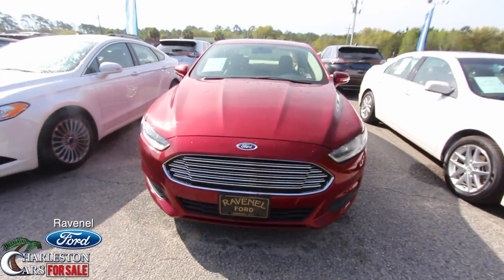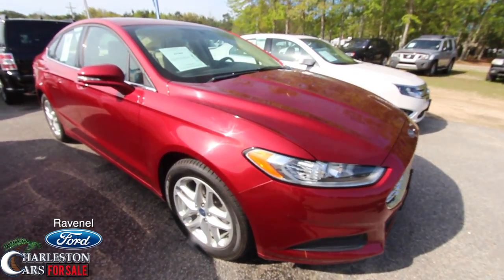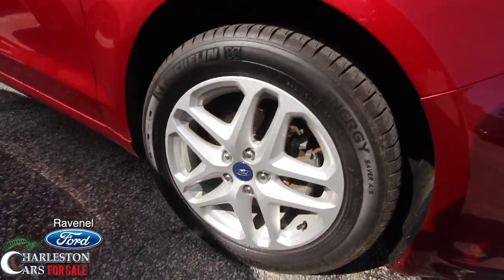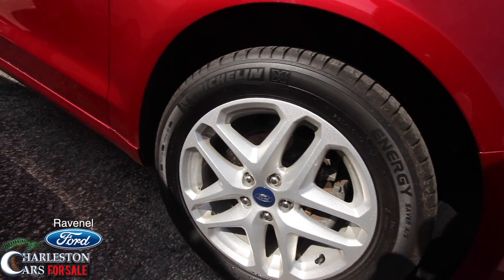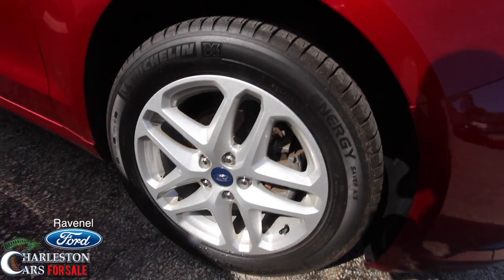Good looking front end there. I'm liking this red paint — if you're a South Carolina Gamecock fan, this would be the perfect one for you. Let's take a look at our wheels. We do have Michelin tires — not bad. Good looking tires there, and good looking alloy wheels.